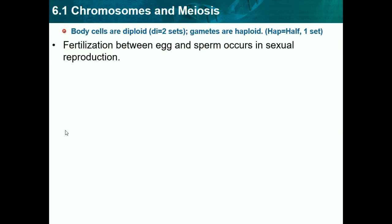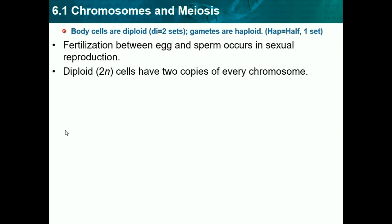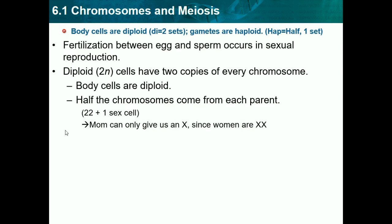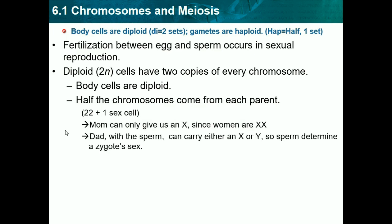Fertilization between egg and sperm occurs in sexual reproduction. Diploid cells have 2 copies of every chromosome — body cells are diploids. Half the chromosomes come from each parent, so the two parents contribute a certain amount and they add up to become a full diploid set. Mom can only give an X since women are XX, and dads can give either X or Y. So depending on what your dad gives you, you're either male or female.